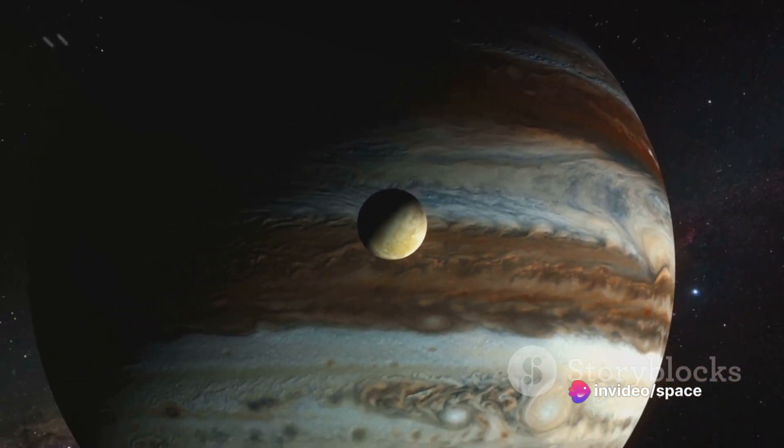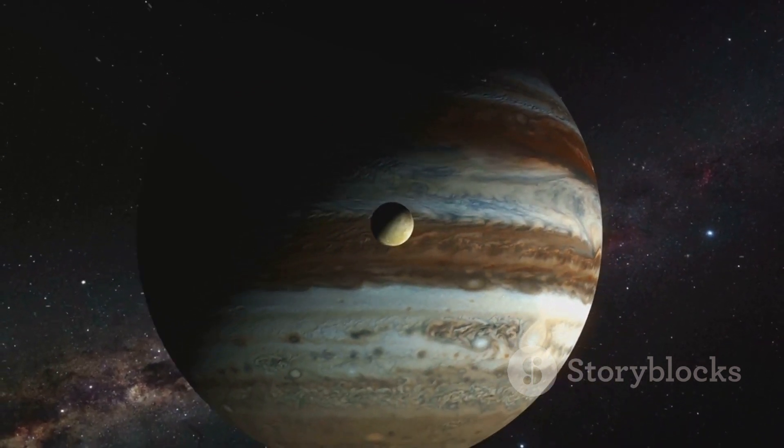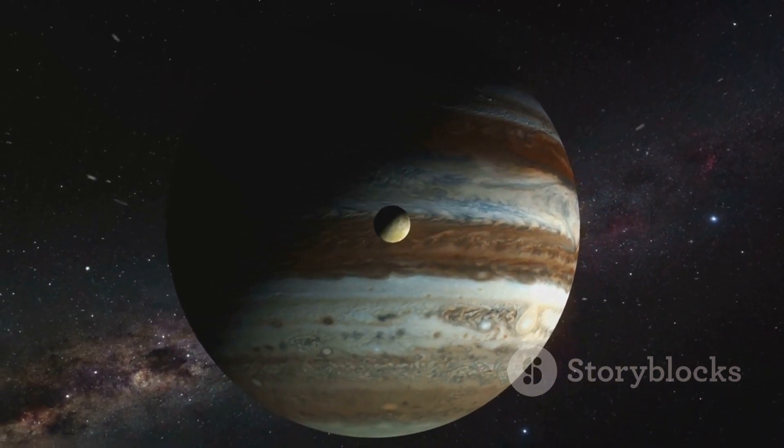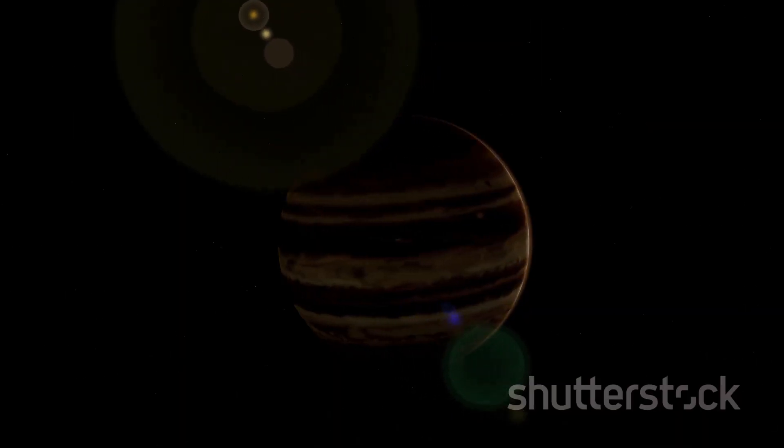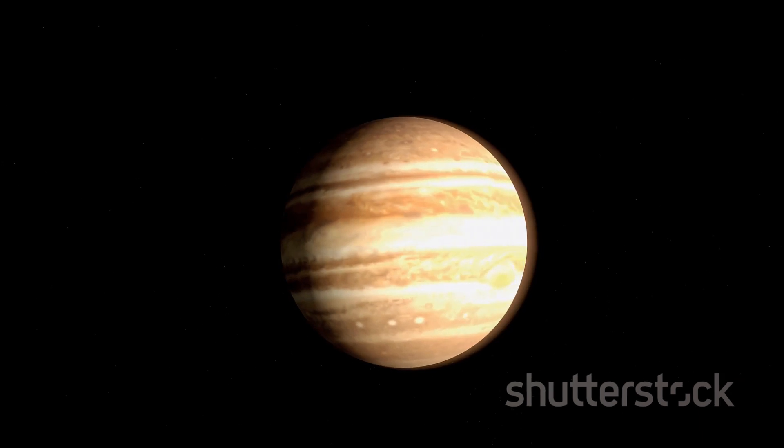Jupiter, a cosmic behemoth, continues to fascinate us with its size, its components, and its mysteries yet to be unveiled. Our exploration of Jupiter is far from over, but for now, we pause in awe of this gas giant's grandeur.